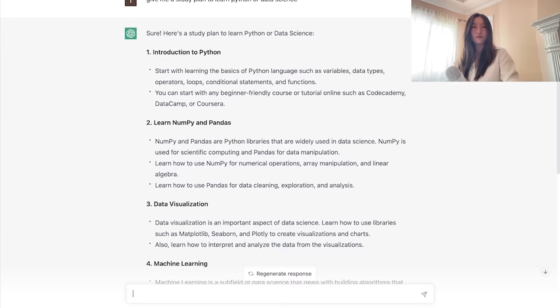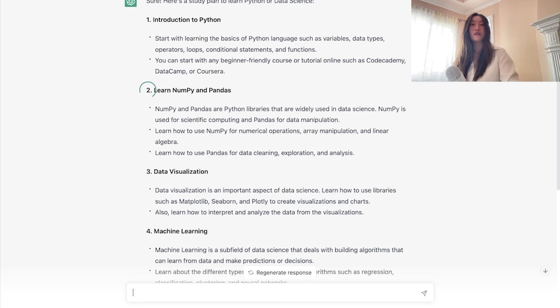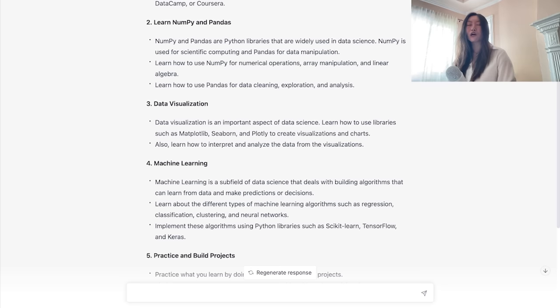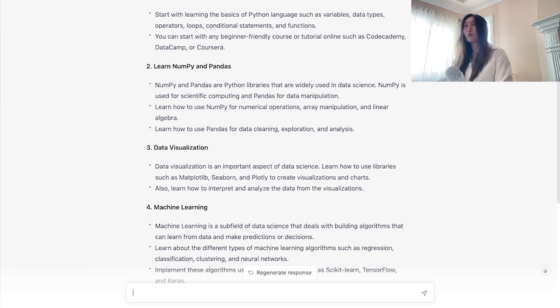The result is honestly pretty decent. It gives you different sections like introduction to Python, NumPy and Pandas, data visualization, machine learning, build and practice projects, attend online courses, or join a community. For each step it tells you what to learn — variables, data types, operators, loops — and lists resources like Code Academy, DataCamp, or Coursera. But as you can probably tell, it's not the most actionable study plan. It's a little vague, and if you don't already know what variables or loops are, you're kind of lost. We can do better.